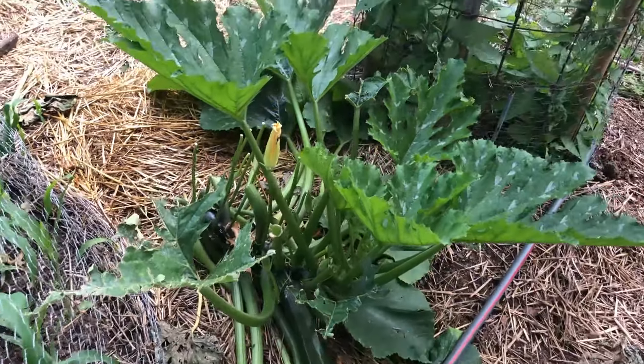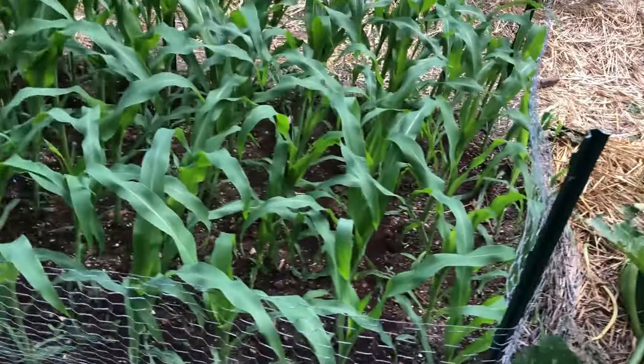Have you ever eaten the flowers? No. The groundhogs say they're good - they're supposed to be fried.